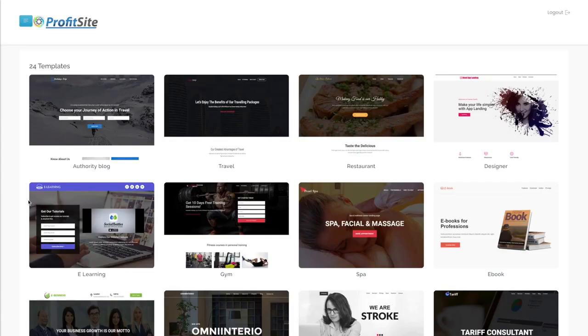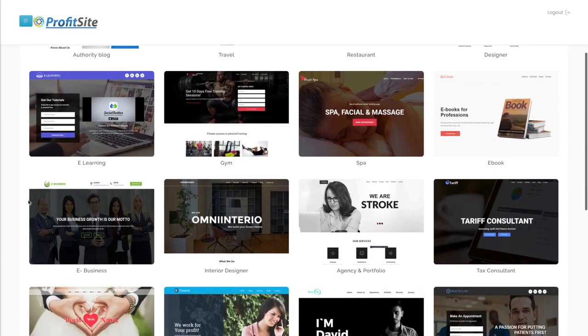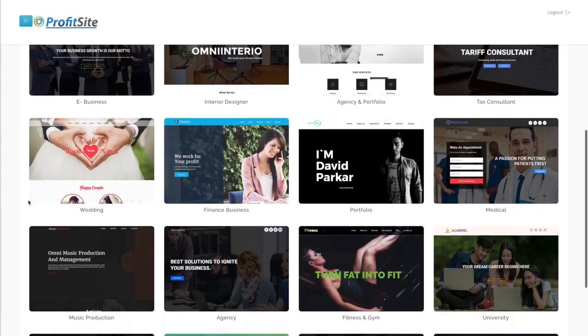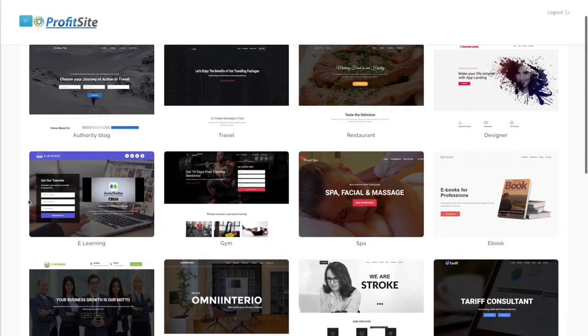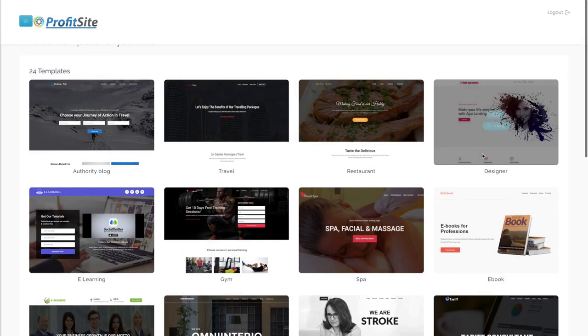First, all I have to do to get started is access ProfitSite and pick from the dozens of built-in templates. Once I find one I like, I can simply edit it with drag and drop. Let me show you exactly how.